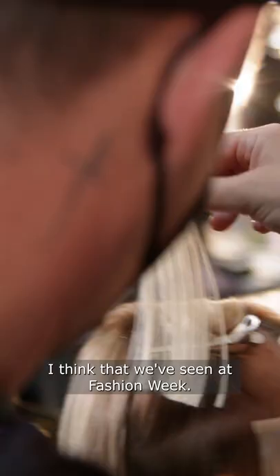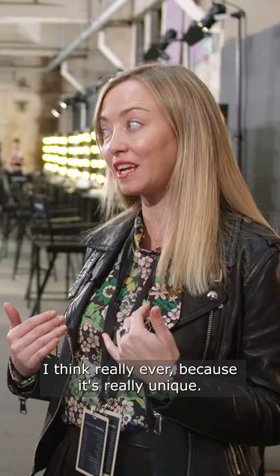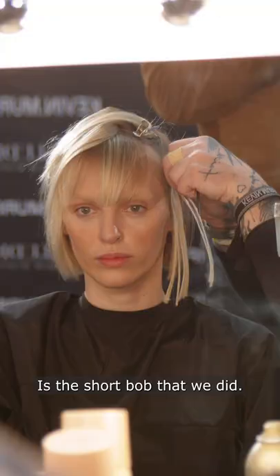I really wanted to talk about probably the best look I think we've seen at Fashion Week — really ever — because it's really unique. It's the short bob that we did.